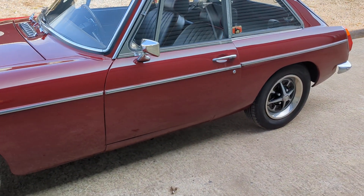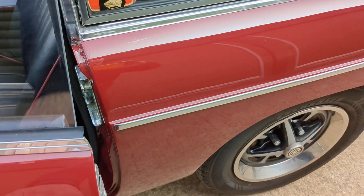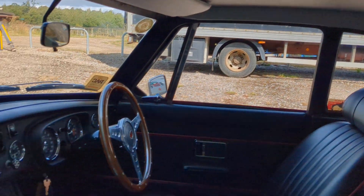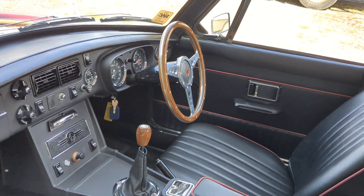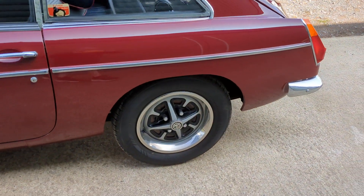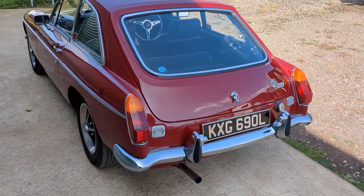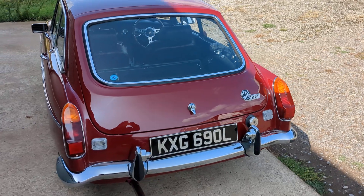I'll just give you a quick walk around of the car so you can get an idea of the condition. The seats have obviously been retrimmed at some point — it's a black with red piping. Headlining's all good, the dashboard's in nice shape, and a period-looking wood rim wheel. Sat on the correct road-style wheels with these stainless embellishers, the car really does look sharp. It's nice to see a GT in standard trim with standard rims and so on.